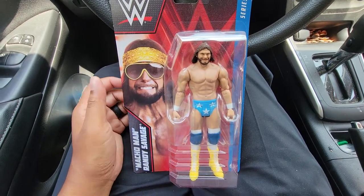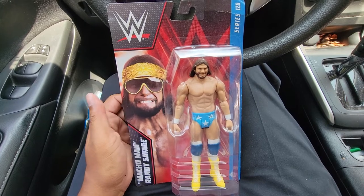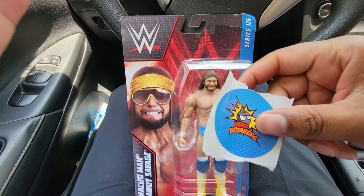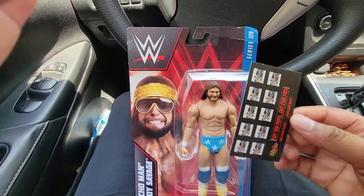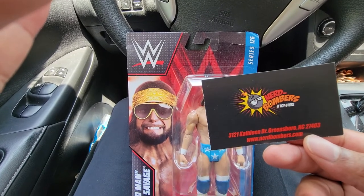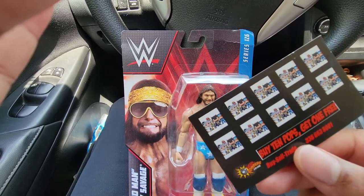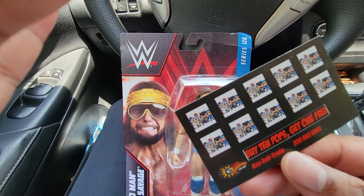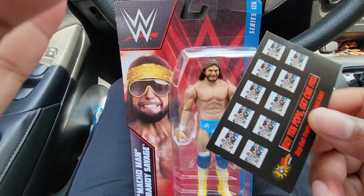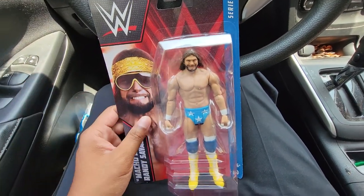Nerd Bombers, as you've heard me mention in a lot of my videos lately, is my new go-to store for wrestling figures. I've kind of let Walmart and Target fall by the wayside. Nerd Bombers is a local store here in Greensboro, North Carolina. This is their sticker and business card — I'll include their address in the description. A lot of my wrestling figures going forward will be from Nerd Bombers. They also have a cool deal: buy 10 figures, get your card marked, and receive a free figure up to a $20 value. Shout out to Nerd Bombers!